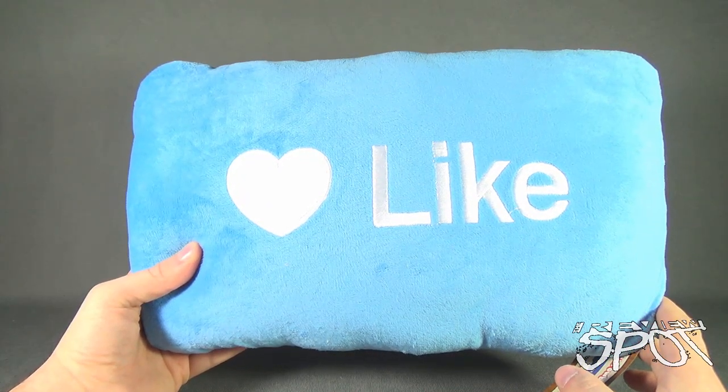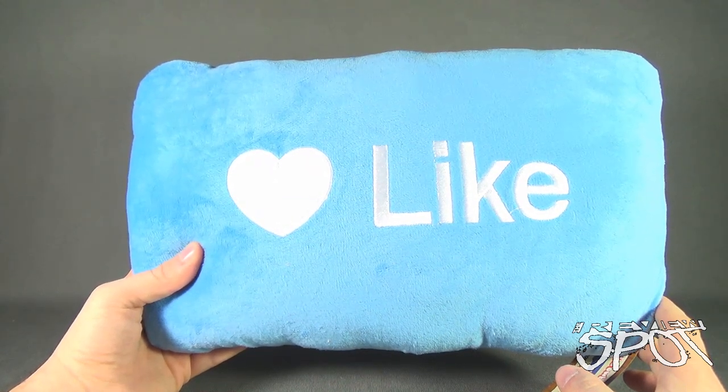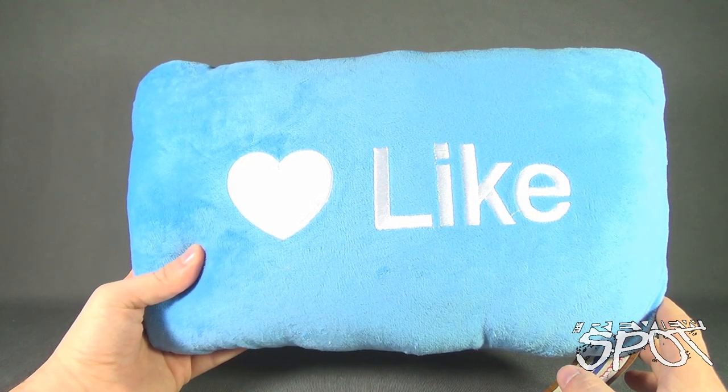One of these days when there's an unlike button — because I don't think there's an unlike button yet — when there is an unlike button, I think that's when the world will collapse in on itself. But in the meantime, we can all like what we do.